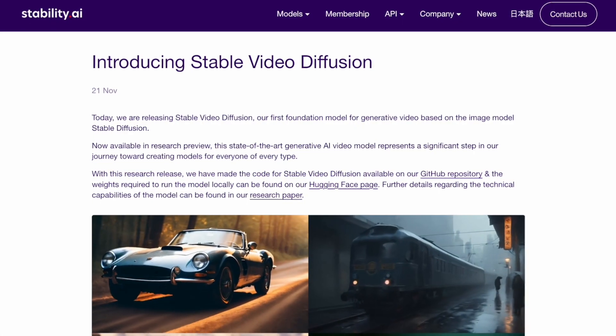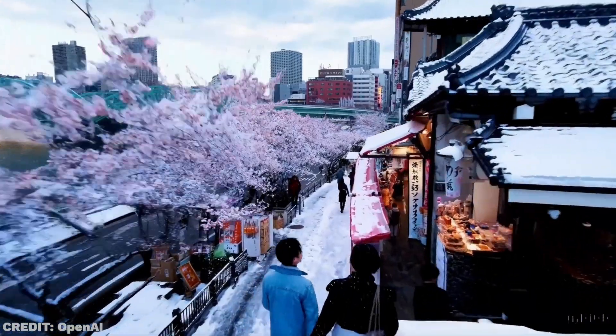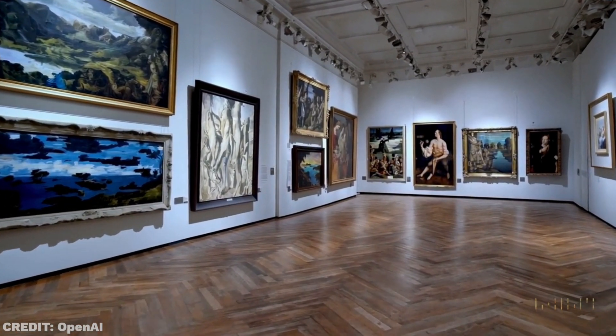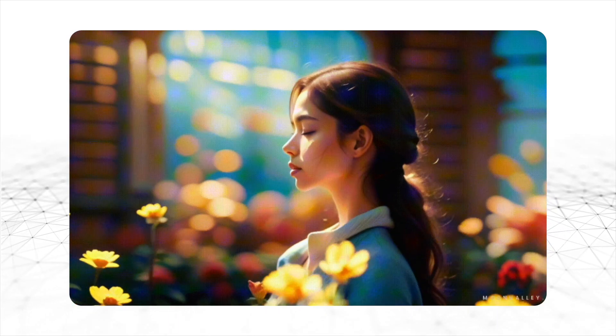We already have some open models like Stable Video Diffusion and private products like Pika, but Sora truly blows everything else out of the water. Not only are the images way more realistic, but they can maintain an incredible level of cohesion between frames, which is something that other models were drastically lacking.